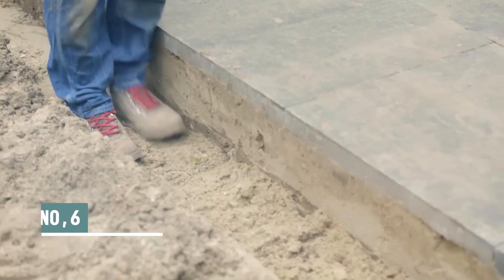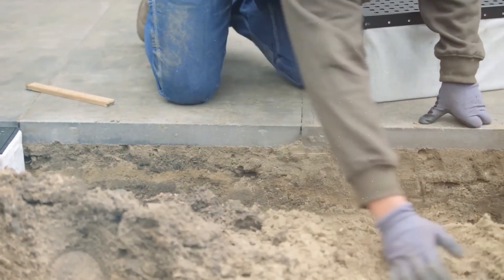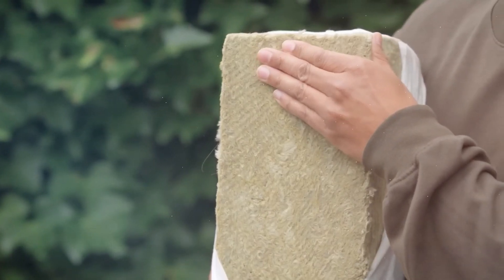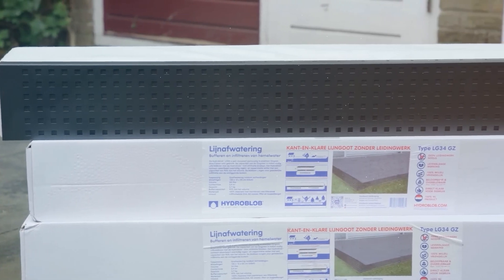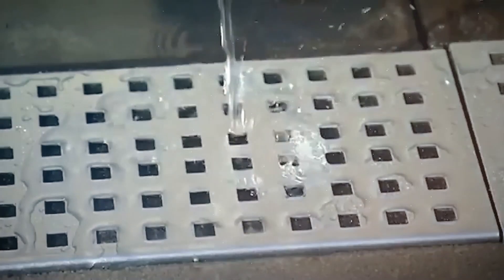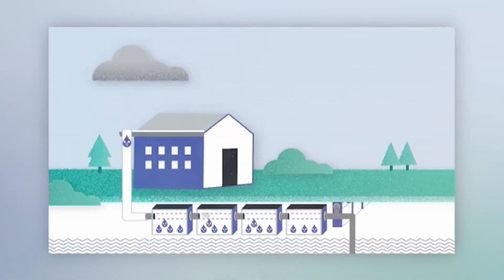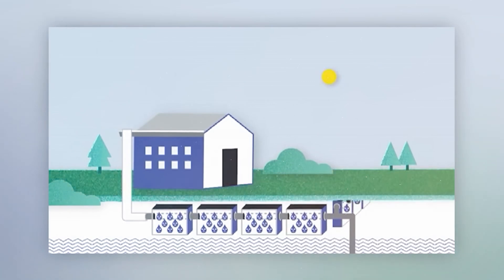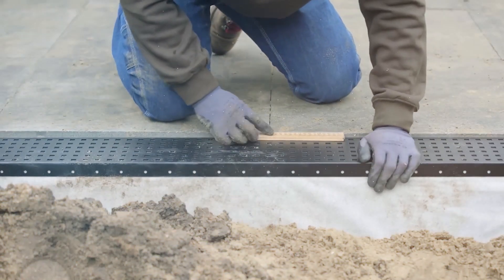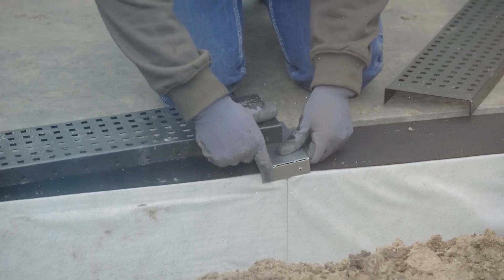The Hydroblob drainage system is eco-friendly, easy to install, and helps keep parks, terraces, and roads from flooding and standing water. A patent has been given for its one-of-a-kind form. With this method, extra water will be taken in and stored in a buffer until it can be evenly spread across the surrounding soil, and then slowly released over time. Hydroblob is an option that's both cheap and good for the environment — it doesn't require any extra pipes or connections to be added to the drainage system.